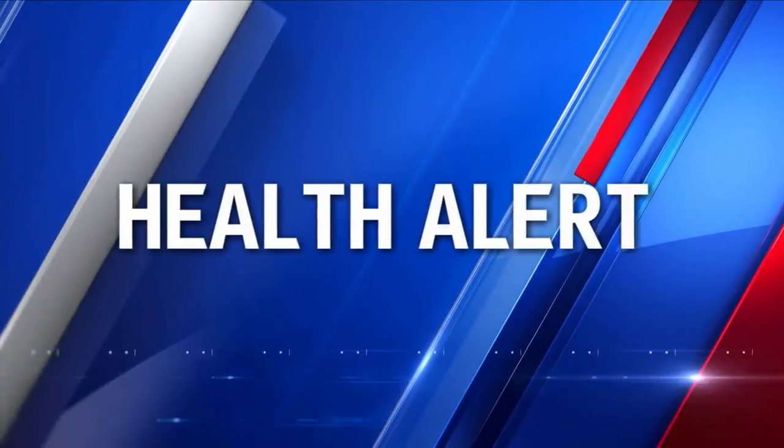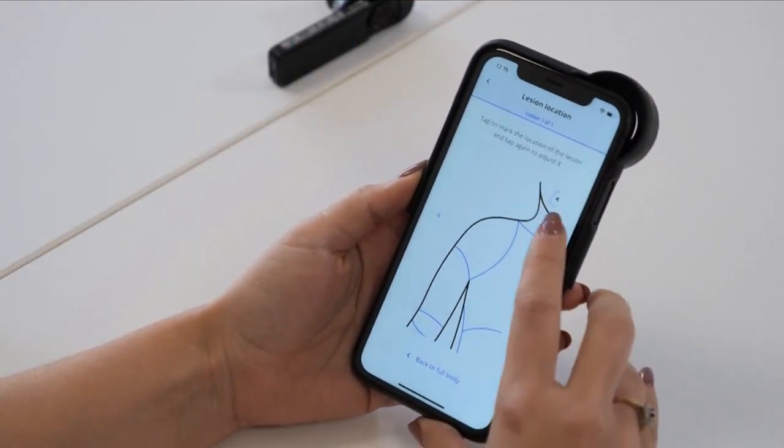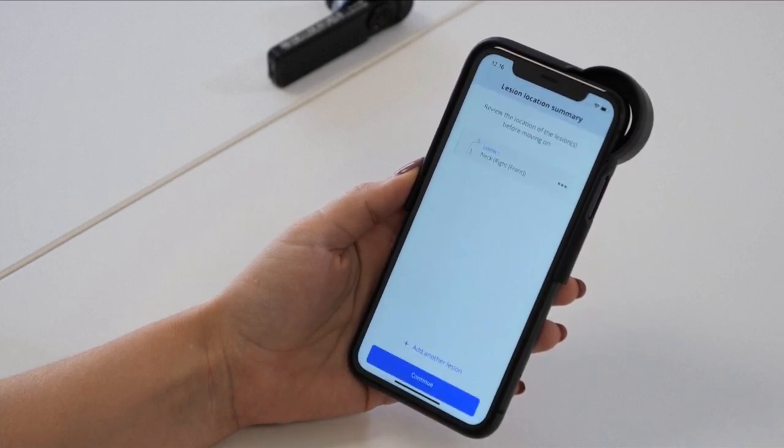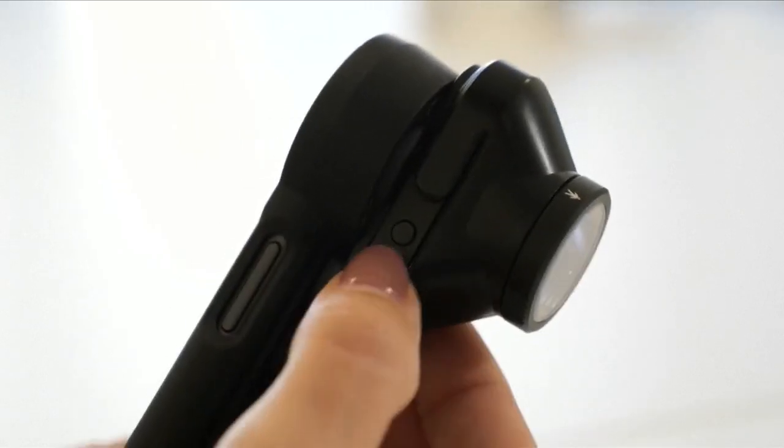A British tech company says its newest app could be a breakthrough in detecting skin cancer. It's called Derm AI. Product managers say the process is quick and simple, requiring only a smartphone and one special lens. Technicians snap a picture of any skin lesion and get an almost instant diagnosis.